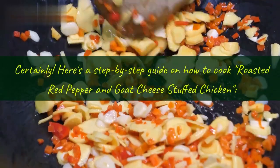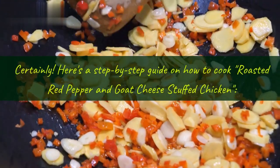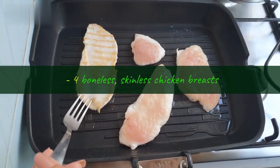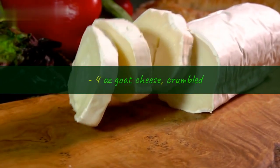Here's a step-by-step guide on how to cook roasted red pepper and goat cheese stuffed chicken. Ingredients: 4 boneless, skinless chicken breasts; 1 cup roasted red peppers, diced; 4 ounces goat cheese, crumbled.